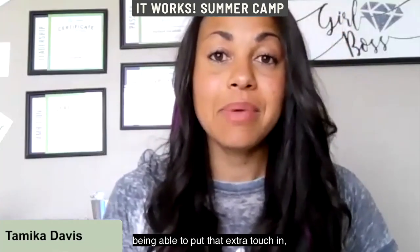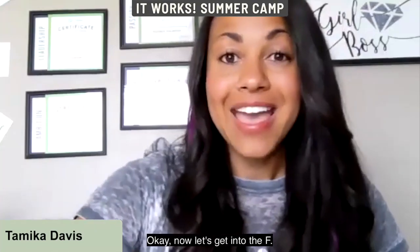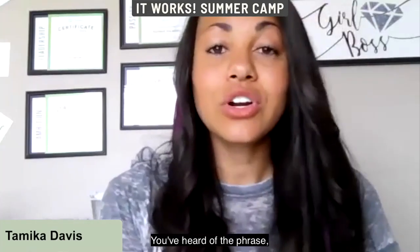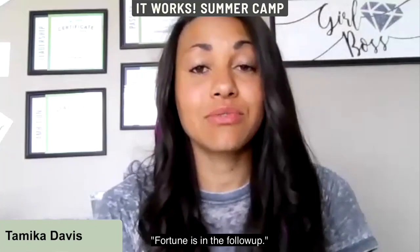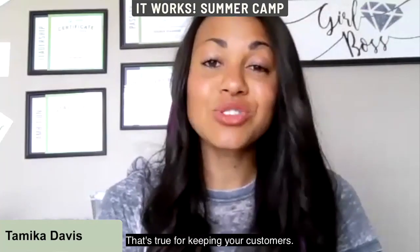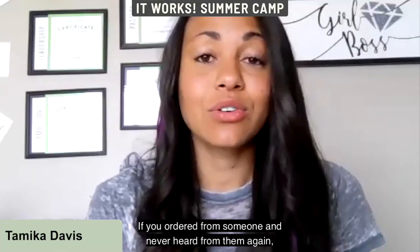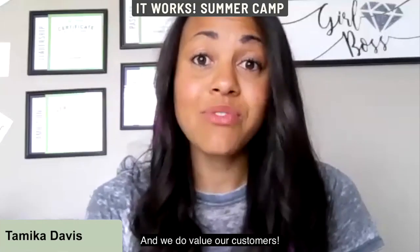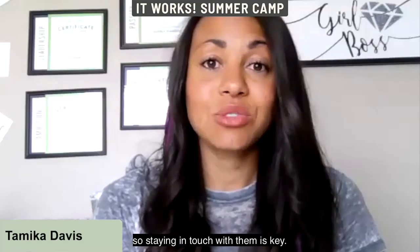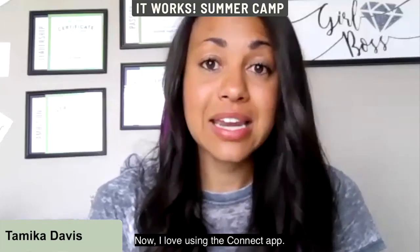Offering things is such a great, thoughtful gesture. Being able to put that extra touch in — your customers will absolutely love it. The F is for Follow-up. You've heard the phrase 'fortune is in the follow-up' — that's not just true for signing customers, it's true for keeping them. If you ordered from someone and never heard from them again, you wouldn't feel valued, and we do value our customers.